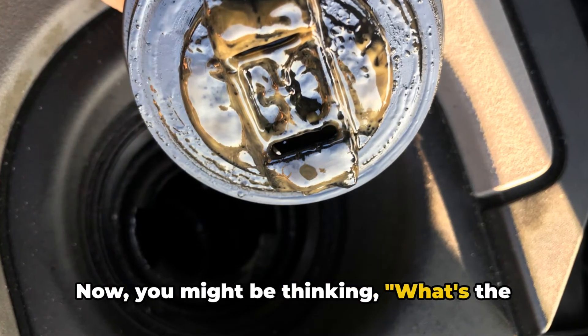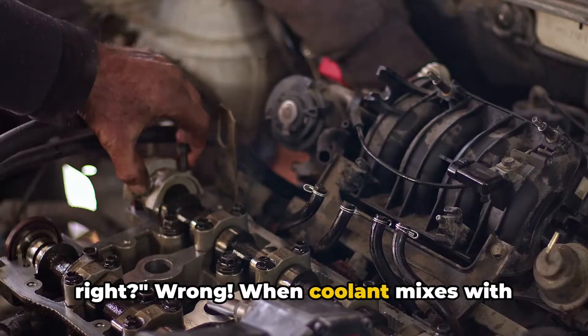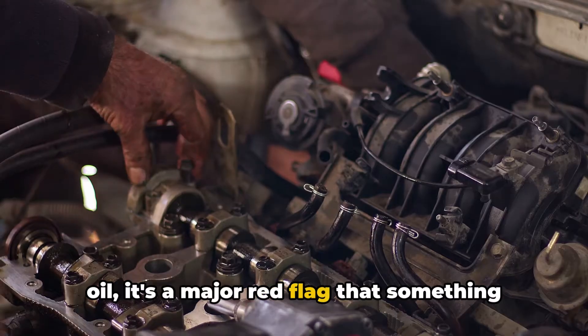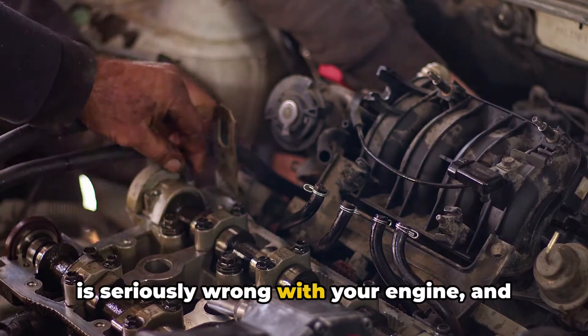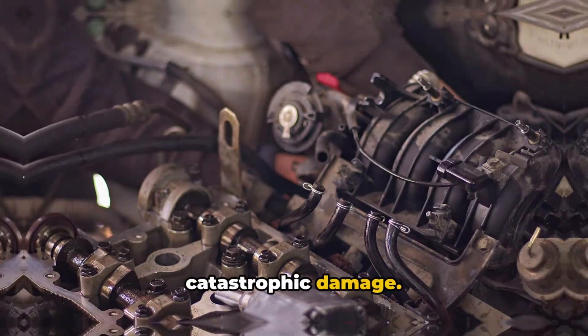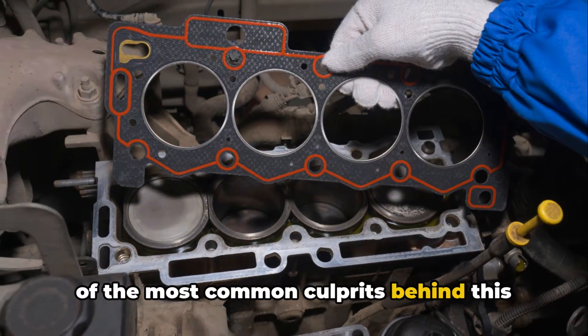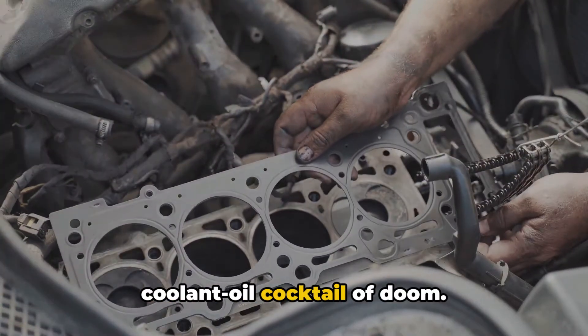You might be thinking, what's the big deal? It's just a little fluid mixing, right? Wrong. When coolant mixes with oil, it's a major red flag that something is seriously wrong with your engine, and if left unchecked, it can lead to catastrophic damage. So let's dive right in and go over some of the most common culprits behind this coolant-oil cocktail of doom.